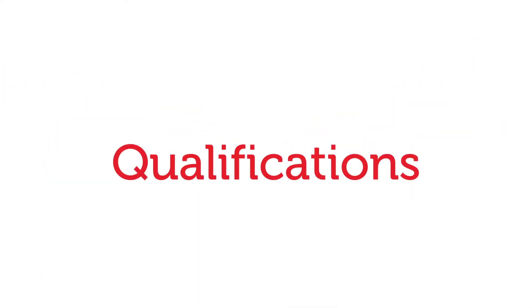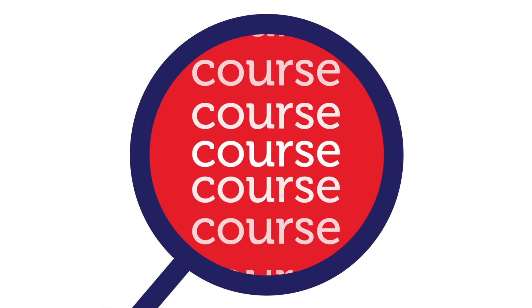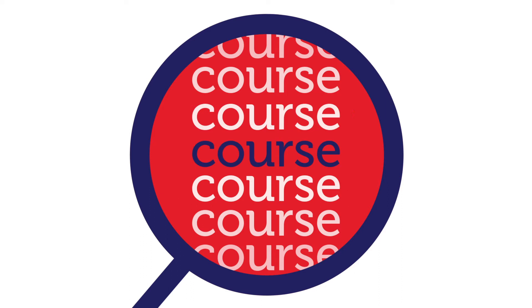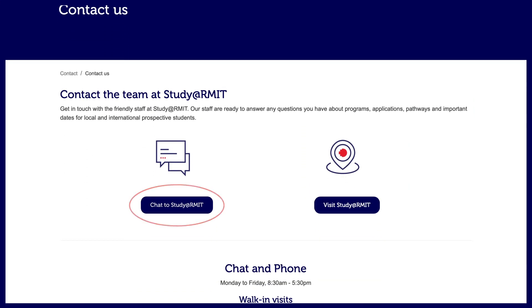It can be hard to know where to start. Think about your goals and the qualifications you need to get there. Explore courses on the RMIT website to find the right course for you. If you need advice or you have questions, get in touch with the friendly staff at Study at RMIT.